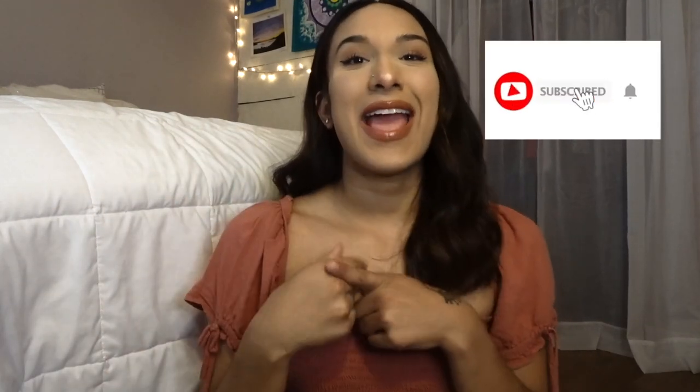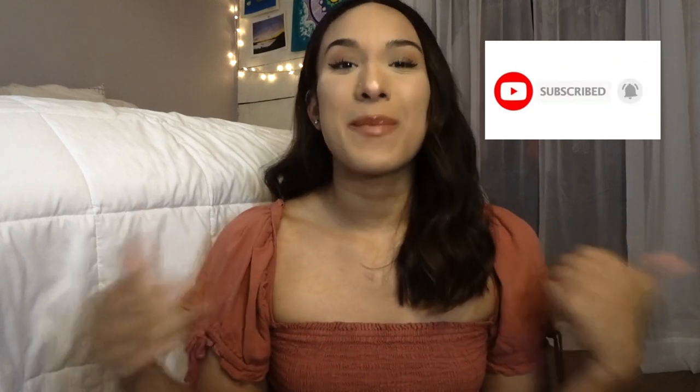That is the last piece for this Shein haul. I hope you guys enjoyed! Let me know in the comments if you want me to do another haul. Thank you guys so much for watching. I'm still trying to get used to this short hair — I don't know how I feel about it, but I'm happy I cut it anyway. Make sure you hit that subscribe button and give this video a big thumbs up. I'll see you guys in my next video. Bye!